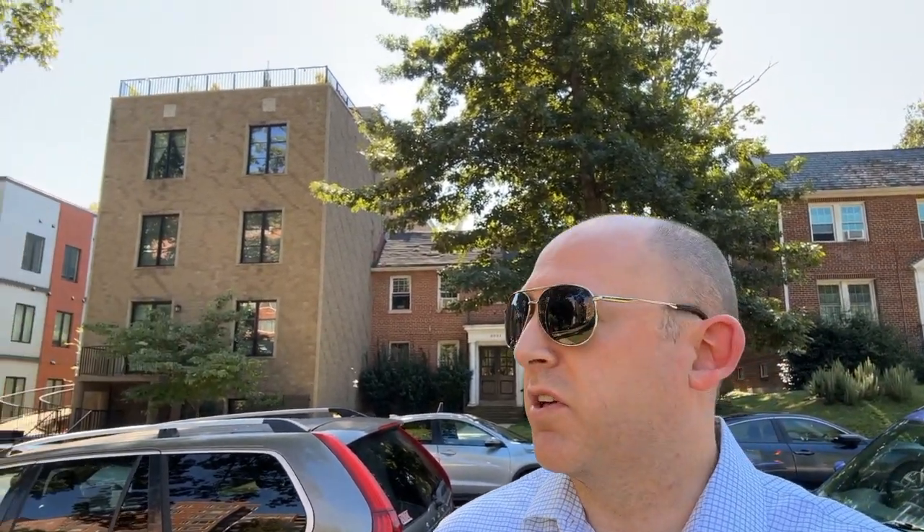I want to show you guys a bonus property. If you can see behind me, we've got some of these older-style multifamily buildings in this neighborhood. Just over my shoulder you can see the new development going in when they tear those down. They're taking older inventory — previously four units — and converting them to more of a luxury six- or eight-unit-plus buildings with parking in the back. This is a sign of change in the neighborhood, and over time this inventory will become more like these really beautiful newer properties.